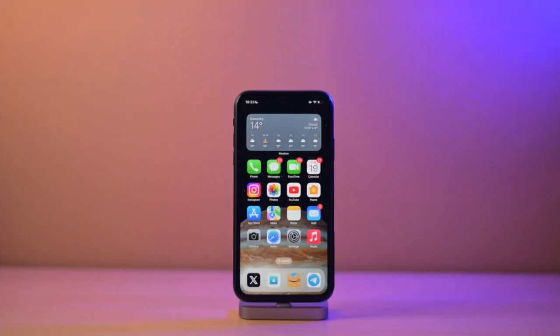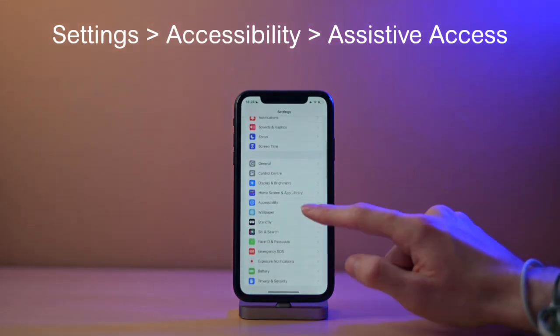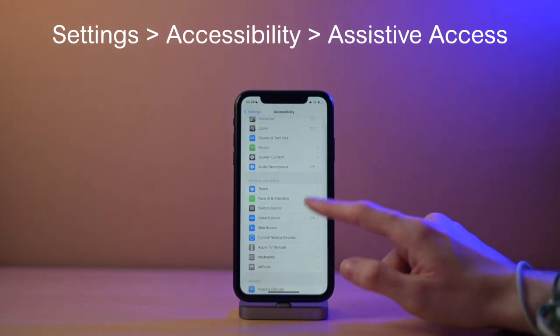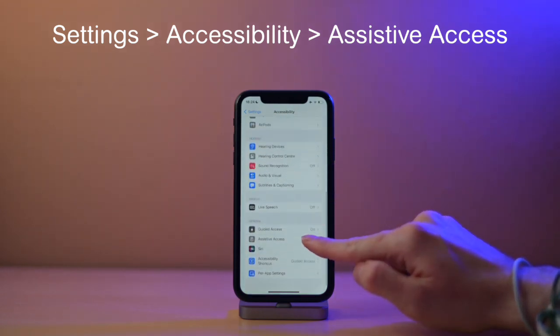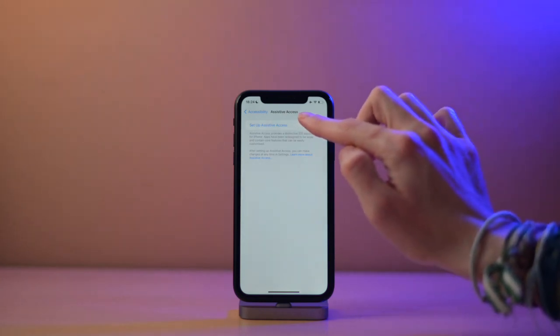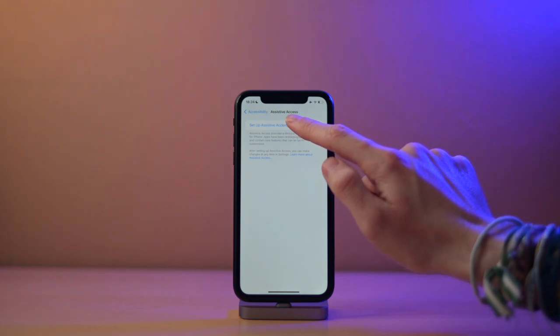Now I will show you how to set up and use Assistive Access. To set it up the first time, you will go to Settings, and then in Settings, scroll down to Accessibility. Inside the Accessibility menu, you will have to scroll all the way down until you see Assistive Access. If it's the first time you're using it, you will be prompted to set up Assistive Access, and that's exactly what we're going to do.